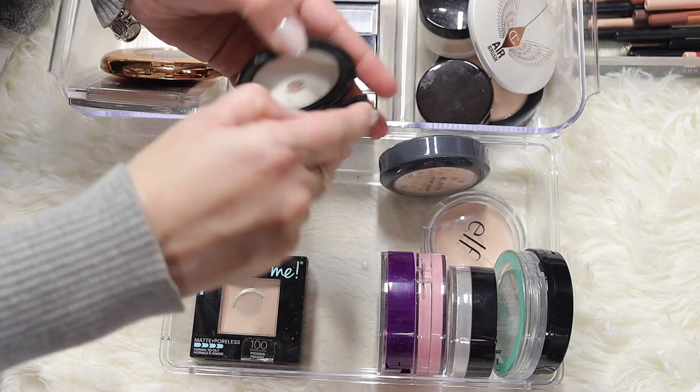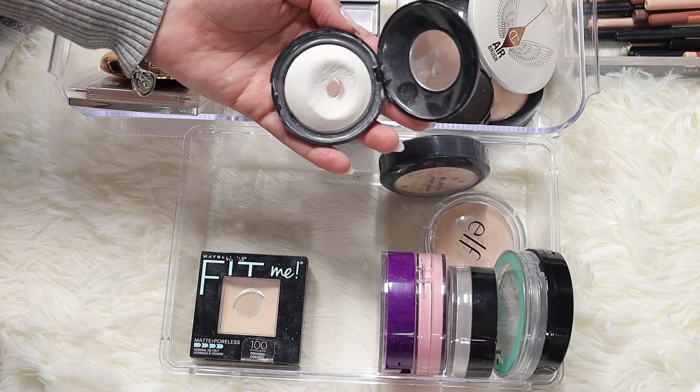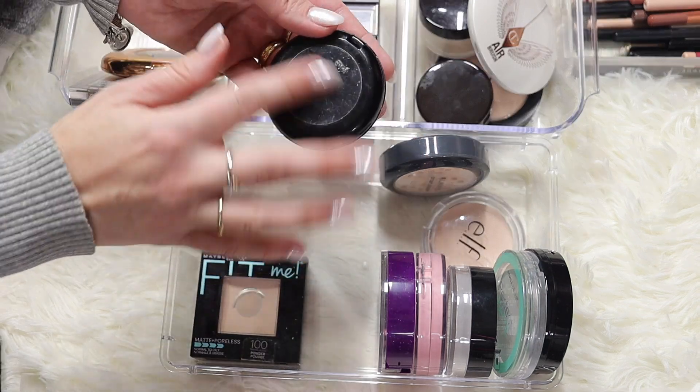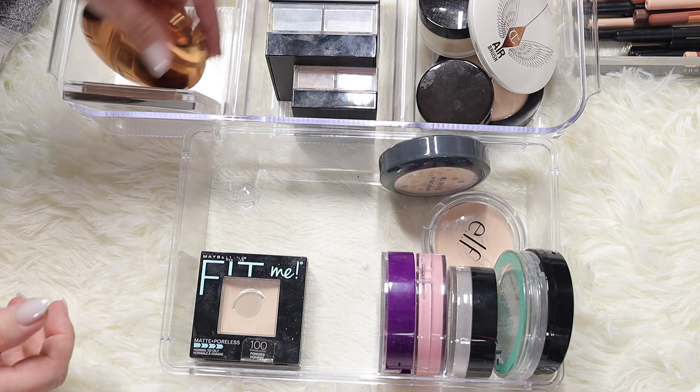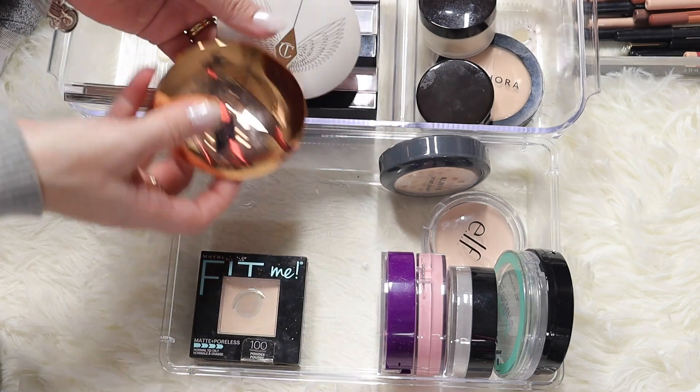Obviously I'm keeping my Pat McGrath under eye powder. This is a translucent powder - you can see how much I've used it, I've hit pan. So I'm keeping this one. It's good all over the face and under eye as well.